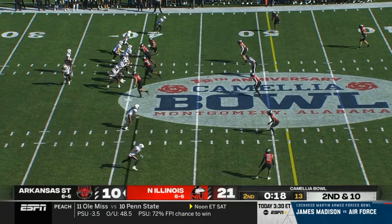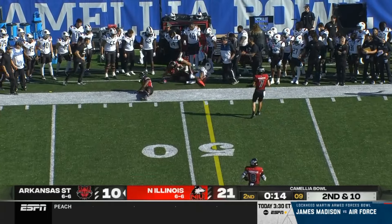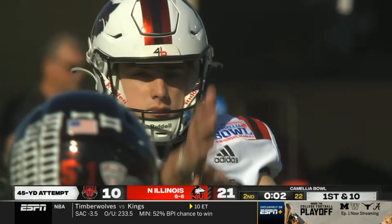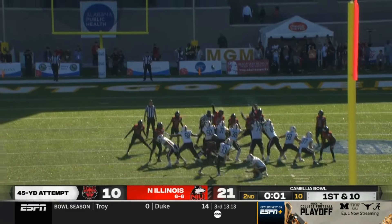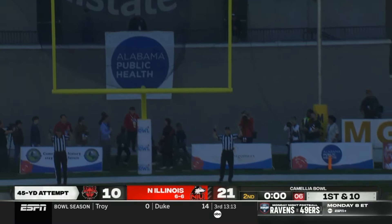Second and ten from their own 41. Two timeouts for Arkansas State. Pass is caught. Dominic Zavada — his season long is 53, his career long is 56. He got it.